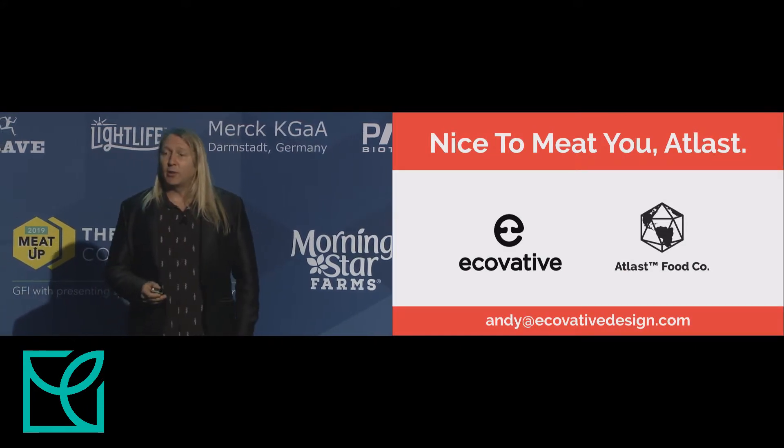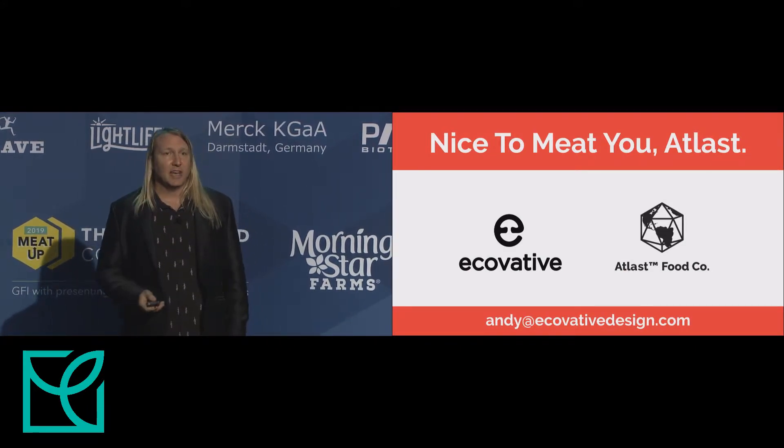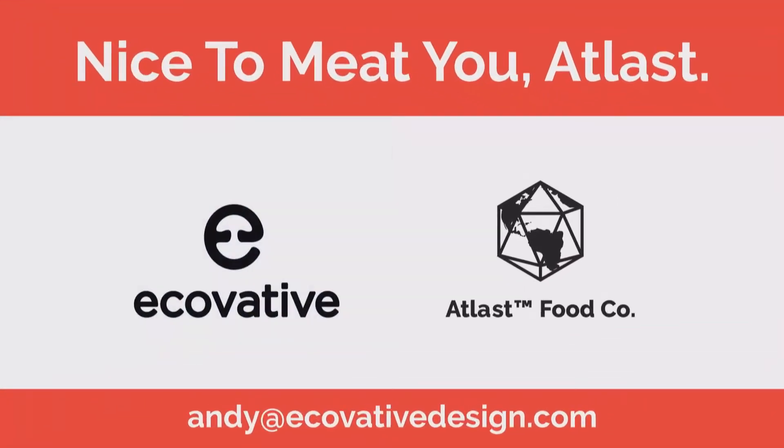Please feel free to reach out with questions, come by our booth and say hello, and thank you very much for your attention.